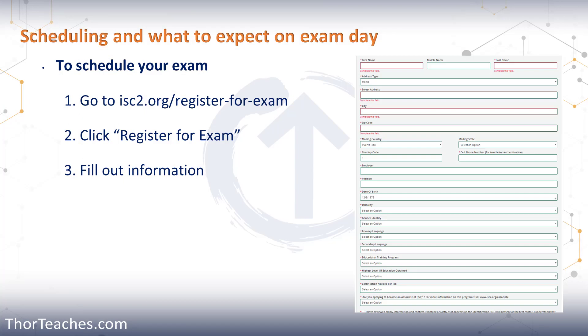Most of the questions make sense, but there is one where they ask you about the educational training program. ISC2 only lists official training partners, meaning I'm not on there. So unless you also took training from an official partner, just click 'None.'